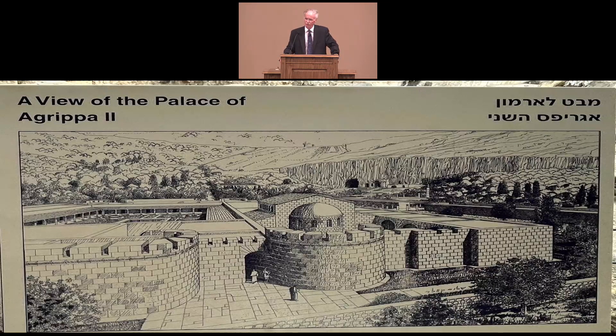We also went to Caesarea Philippi, which is where Jesus revealed himself as the Christ through Peter's confession. Scripture also tells us that six days after that event, Jesus went on a very high mountain and was transfigured. We're told that one of the two most likely places for the transfiguration would have been either Mount Hermon — Caesarea Philippi is on one of the lower levels of the Mount Hermon range — or Mount Tabor, which is about 20 miles southwest of the Sea of Galilee.